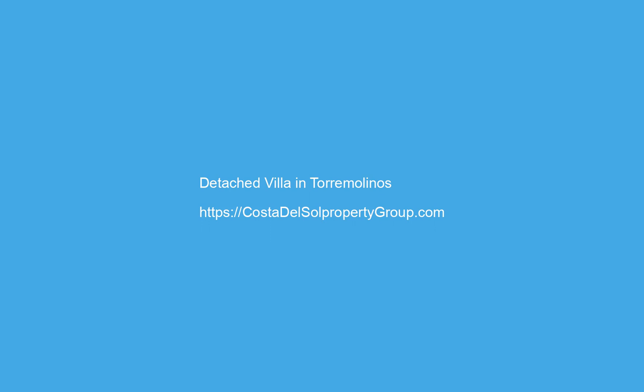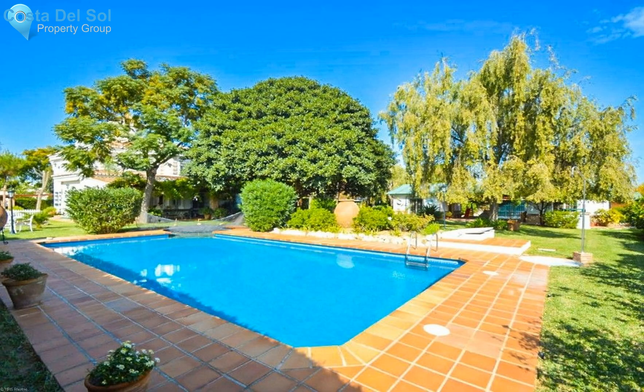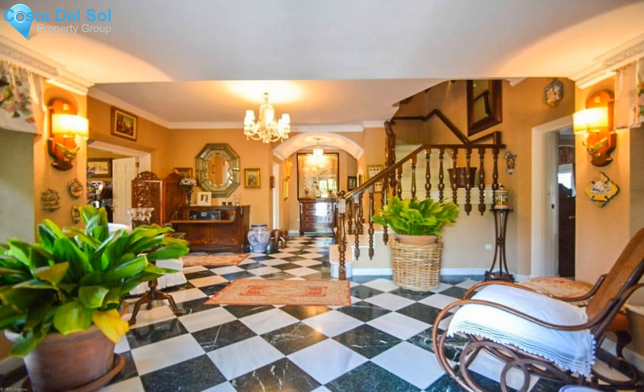Recent reduction from 1,500,000 euros to 1,475,000 euros. Villa situated in Guadalmar — an impressive villa, very well built with quality materials, on a large plot of 2,404 square meters, located in an exclusive, safe area and just 450 meters from the beach.